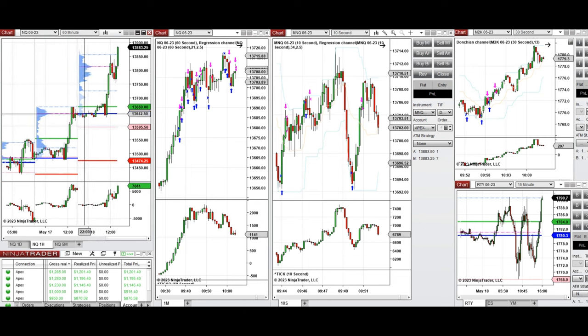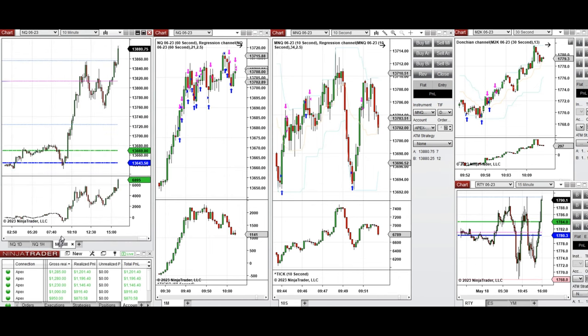During the New York market session, at around 9:30 the price moved up very bullishly with strong buying pressure. When a pullback happened, I took long positions — before and during that pullback — copied on Nasdaq, micro Nasdaq, and Russell. The timing was around 9:36 and finished around 10 o'clock, with every signal copied by copy trader to multiple Apex Trader funding accounts.